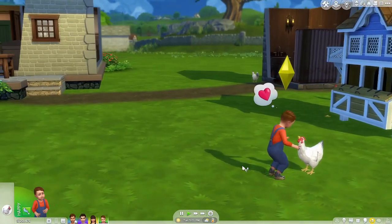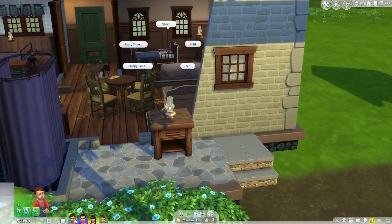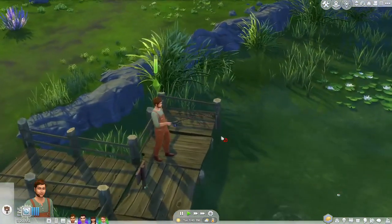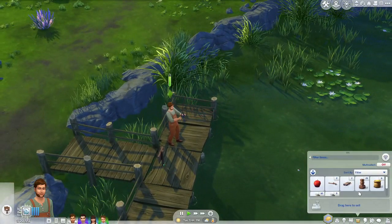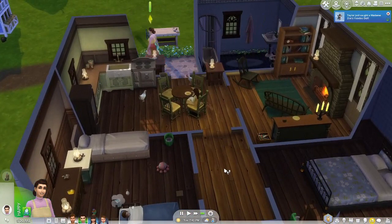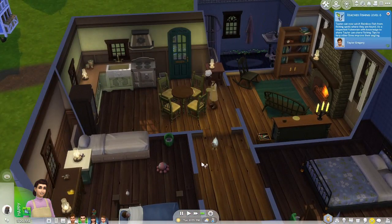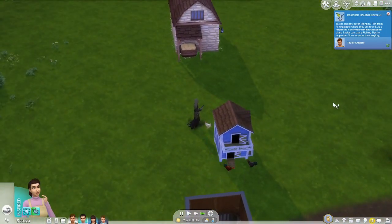We'll have George interact with the chickens — I don't think they'll peck a toddler. If he ends up being the farm heir, he needs to be familiar with the animals. Taylor's still fishing but not getting anything super interesting, though we did catch a voodoo doll earlier — those are pricey, so we'll sell that when he gets back. Oh, one of the chickens is old.